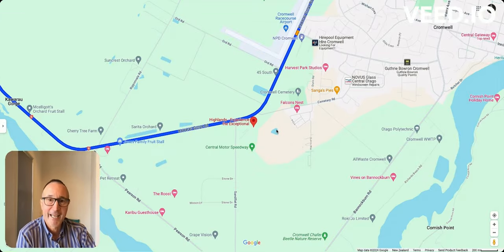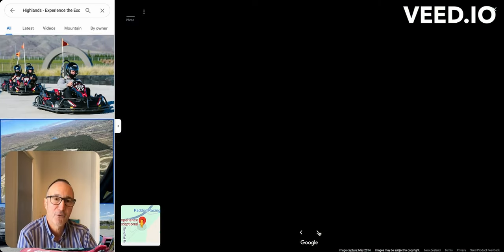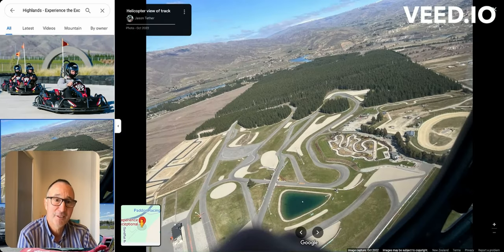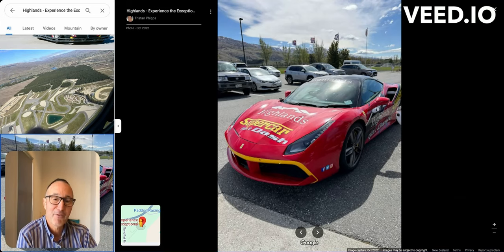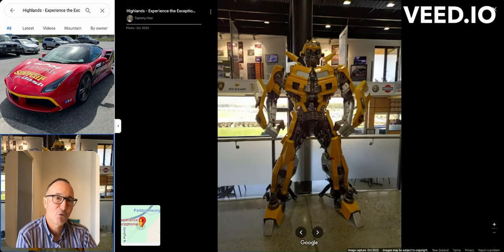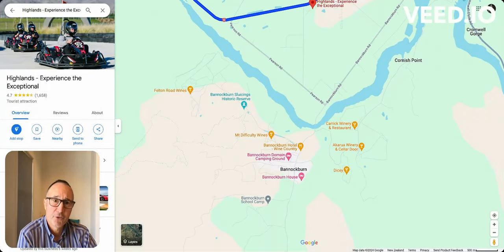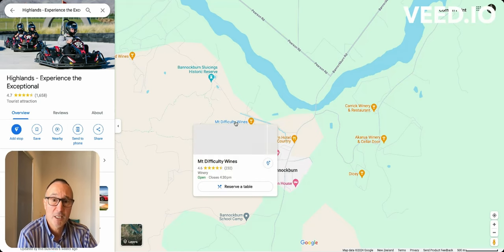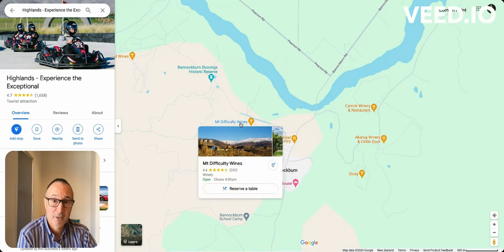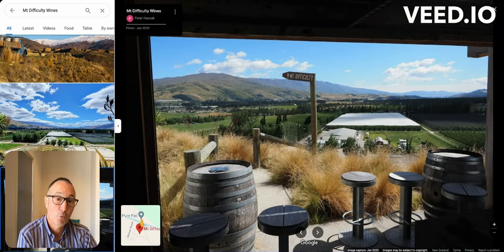There's also the Highlands experience, where you can not only go on scooters but also race a Porsche — it's a race course established about 10 years ago where you can go around with a co-driver in a Ferrari. If you're into wines and still have a little bit of time, head over to Bannockburn, which has some of the most famous vineyards in the Central Otago region — Mount Difficulty, Carrick Winery offering beautiful lunches, and stunning views over the Cromwell area, orchards, and wineries.